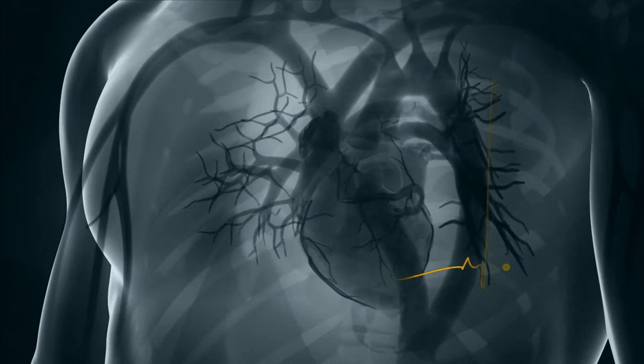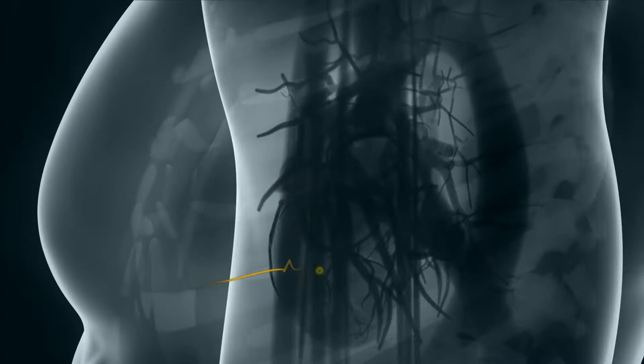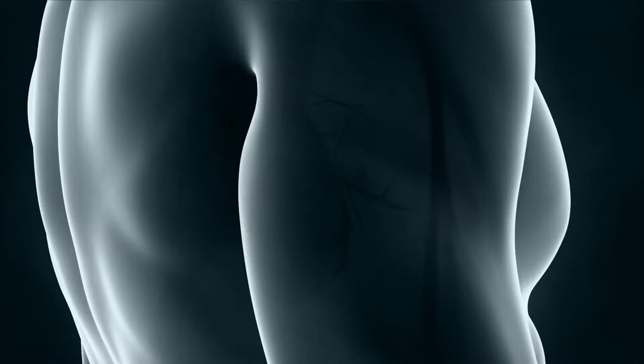A healthy heart never beats at a steady rate. There is a normal variation in the heart's rhythm that, when diminished, is a symptom of poor health or pathology.